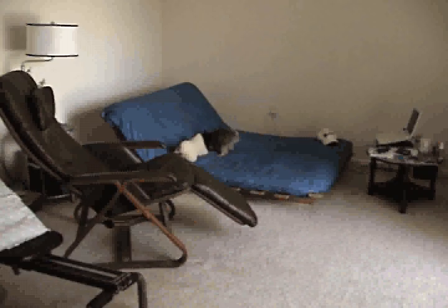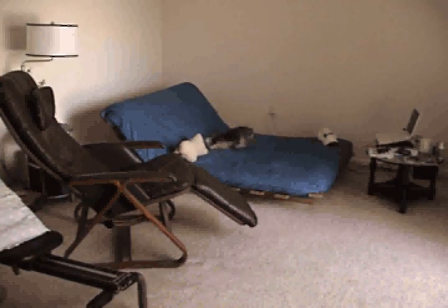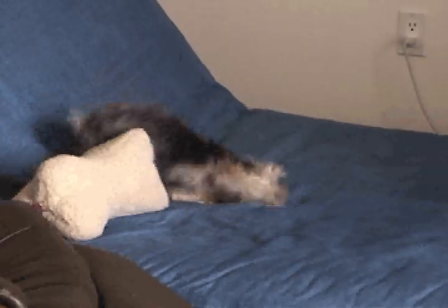Oh, look at you. Did you have your bath? Oh, Gizmo. This is Gizmo. Gizmo sleeps on the EarthPulse all day long.